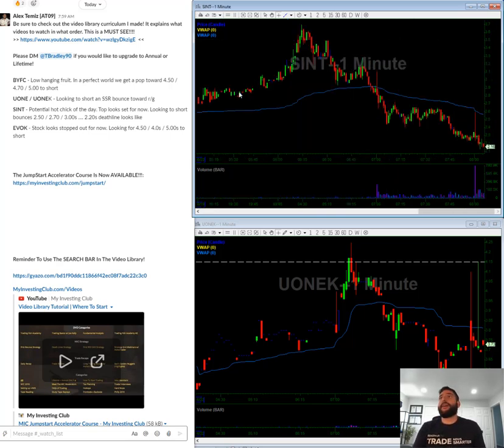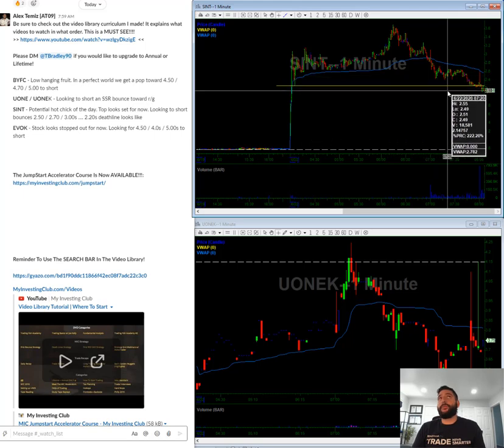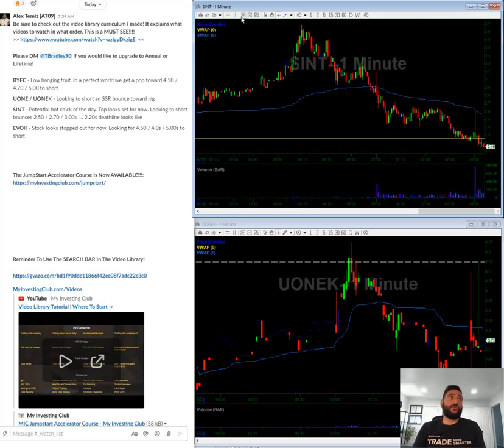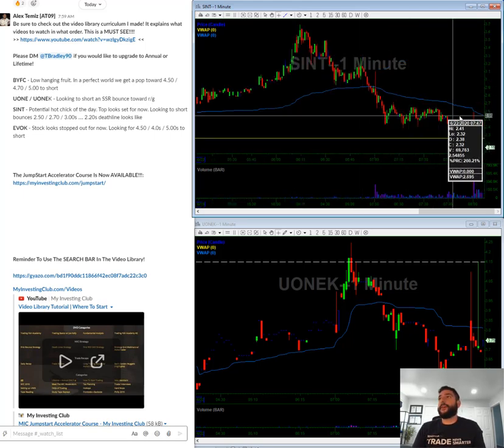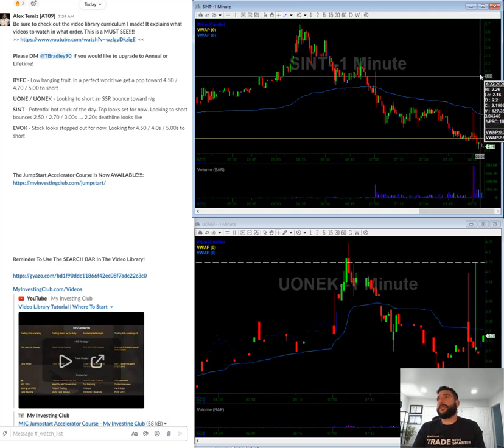SINT. This one's fucking nuts. So what I see is I see a death line at 220s. It's currently broke the death line, so right now I'm looking to short every single pop on this. If I could get somewhere near 250, 270, call it three bucks, and even 320, I'll be happy with that.